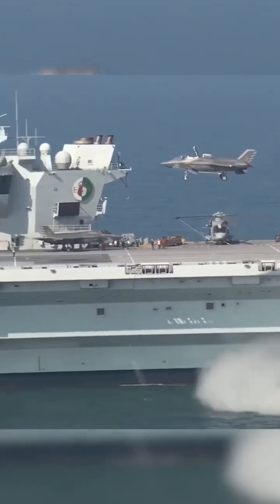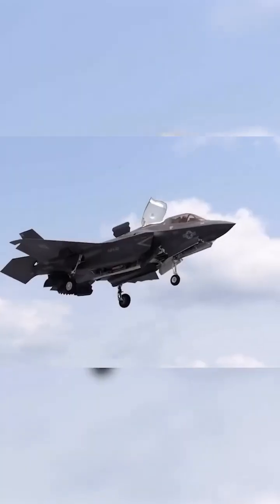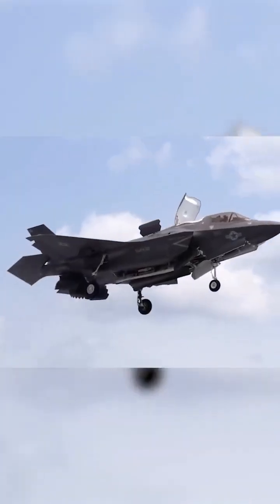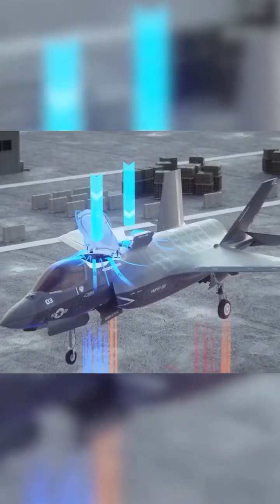The F-35B is a short takeoff and vertical landing variant designed for deployment on the ships of the US Marine Corps and the Royal Navy's aircraft carriers. The main difference from the F-35 version lies in the propulsion system. Similar to the X-32B prototype presented in the JSF competition, vertical takeoff and landing are accomplished through the use of a swiveling nozzle on the lift fan propulsion system and a lift fan located behind the pilot's cockpit.